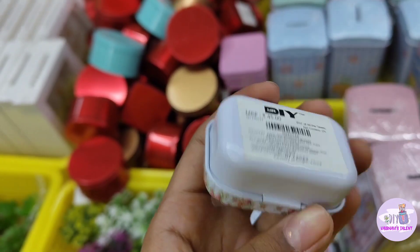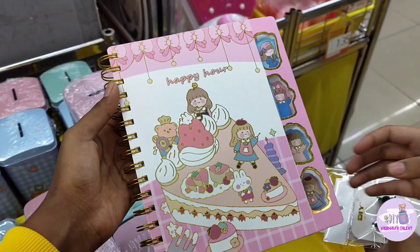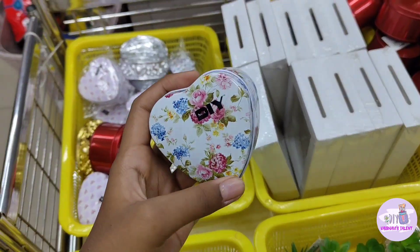I also found a small tin box for ₹45, and there were a lot of different types of diaries available.